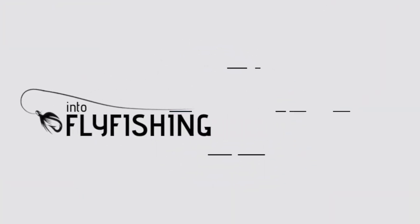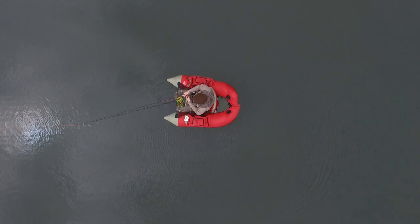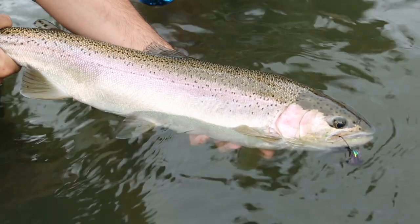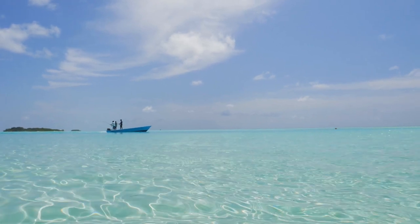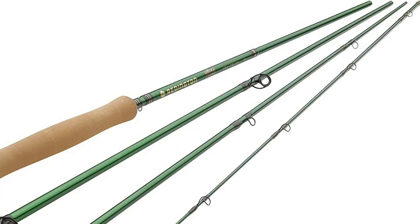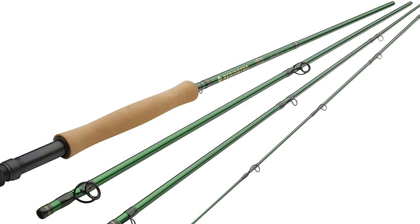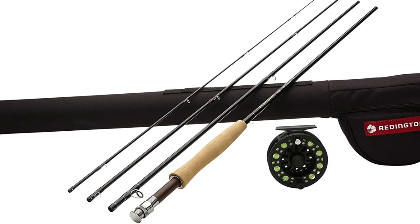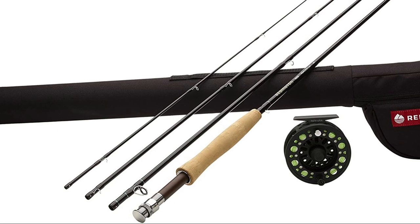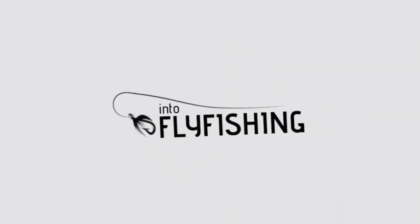Number 2 on this list is the Redington Classic Trout. As the name suggests, the Redington Classic Trout rod is designed to be the perfect trout rod. It's not only a great rod for the beginner fly angler, but also a good choice for fishing off of a boat. The blank is a dark brown color with a matching rosewood reel seat insert — it's a classic looking trout rod. It's shipped in a brown fabric covered rod tube with section dividers. The Classic Trout also features a lifetime warranty.